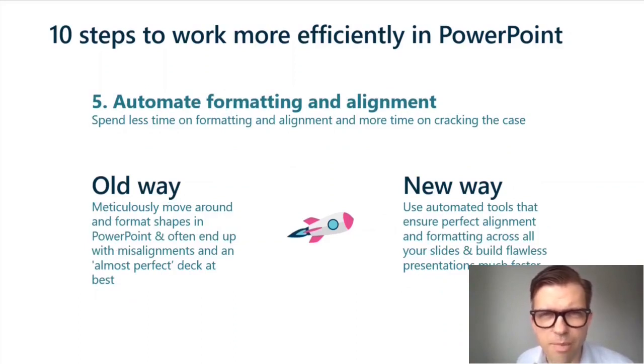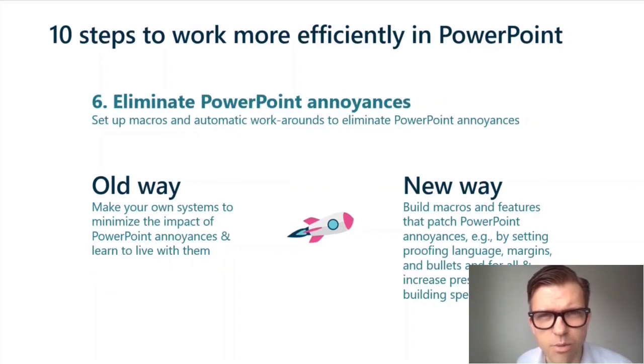You automate formatting and alignment — you can do this by developing your own VBA macros. You eliminate the PowerPoint annoyances that are out there.